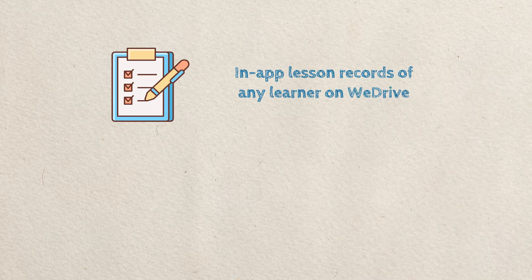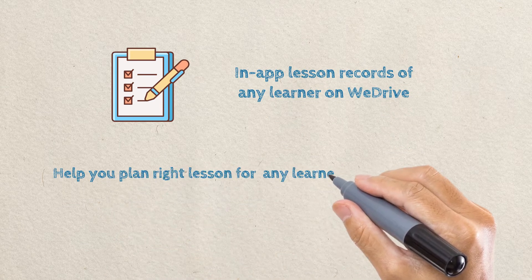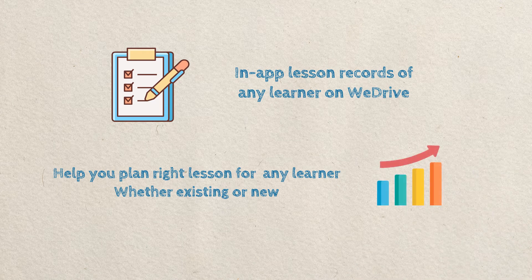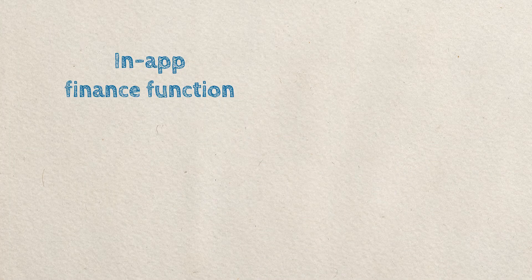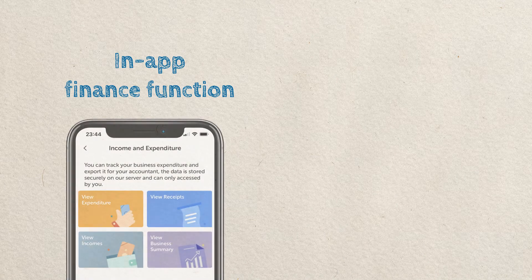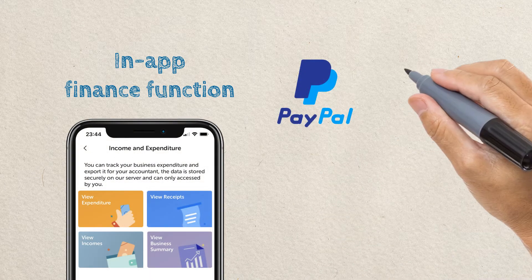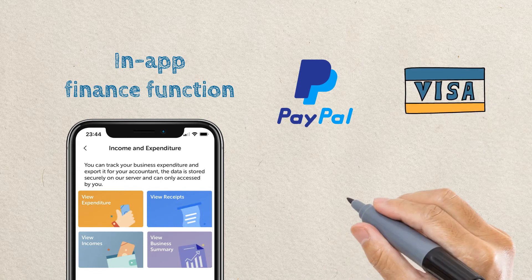In-app lesson records for all your pupils help you efficiently review your learners' progression and plan the best lesson content on the fly. Our financial management tools help you manage and keep track of your income and expenditure efficiently. Export data for your own records or share securely with your accountant.